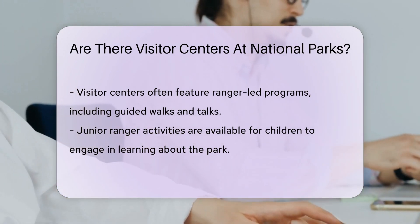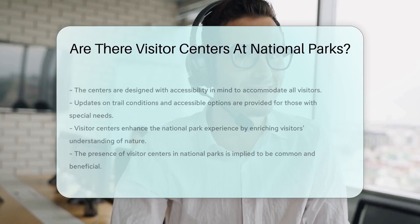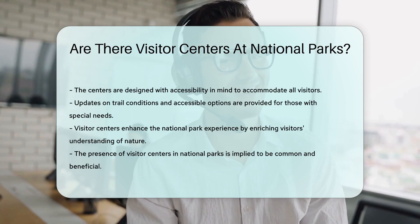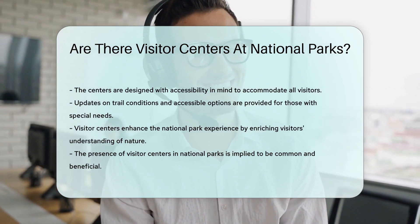Accessibility is also a key feature. Visitor centers often cater to a wide range of needs, making sure everyone can enjoy the park. They can provide updates on trail conditions and accessibility options for those who need them.